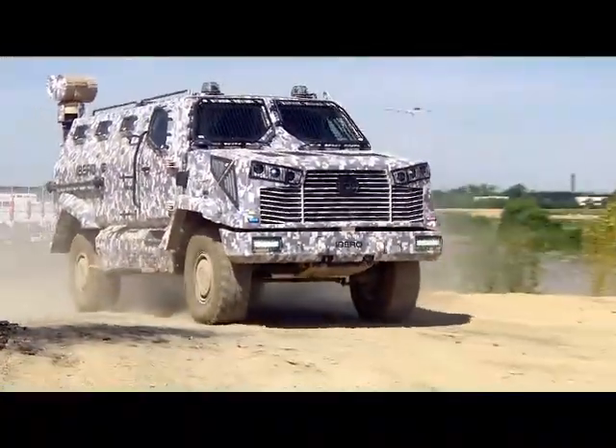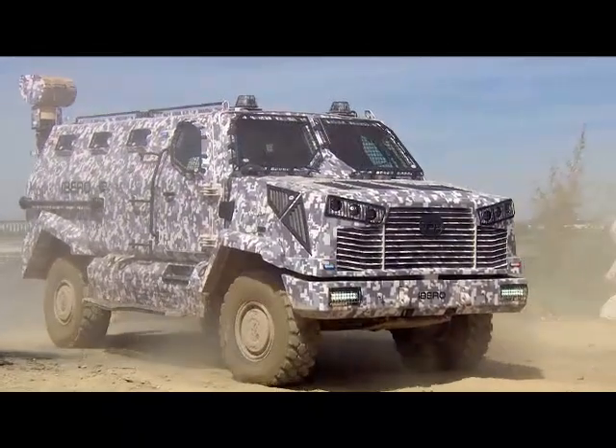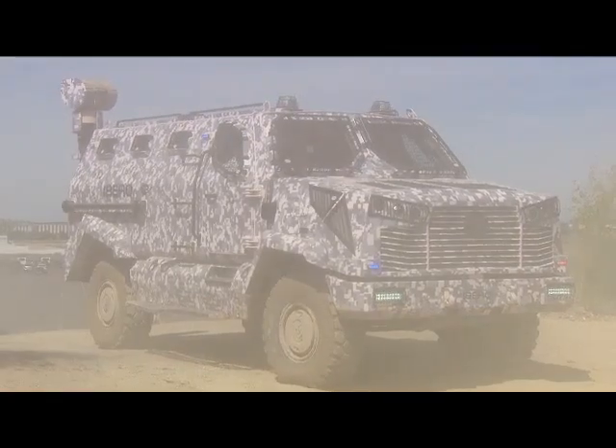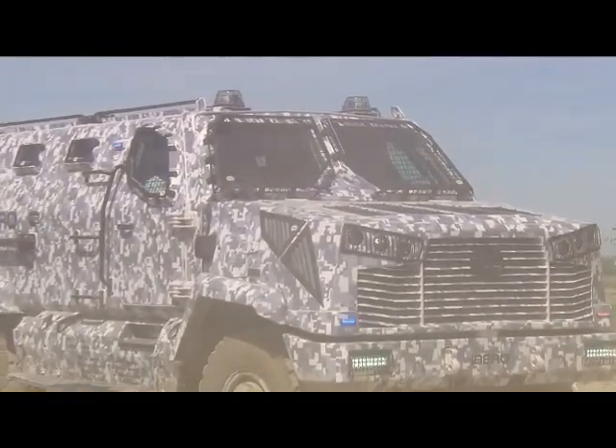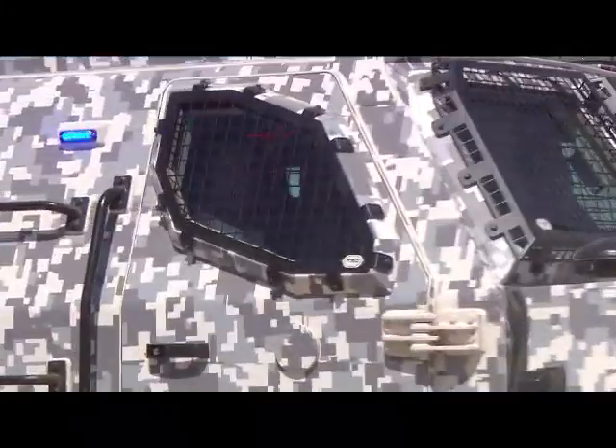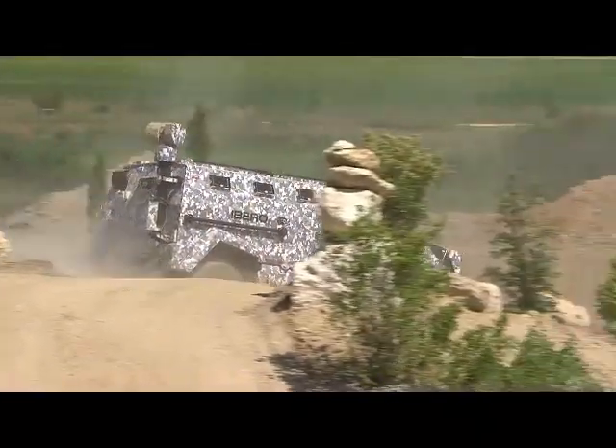The vehicle we can see in front of us today is equipped with the TPMS tire pressure monitoring system, which allows the driver to independently configure each wheel from the inside, varying the pressure to suit any terrain. In addition, it's got the run-flat system on all of its wheels.